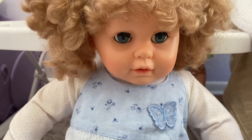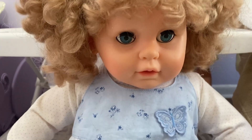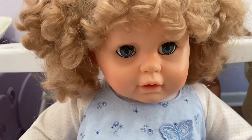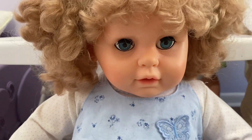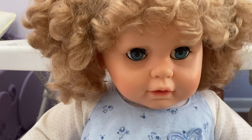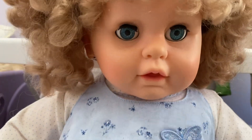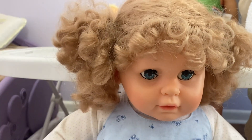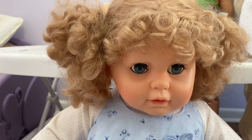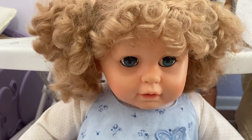Hi guys, I'm here today with this doll. I'm assuming that this doll is maybe Patti PlayPal era or around there, just because of her little face. I got her when I was 12 years old from a flea market and I like her because she is a toddler size doll.